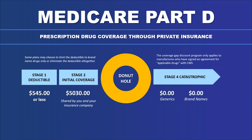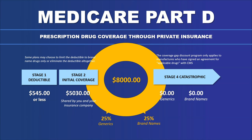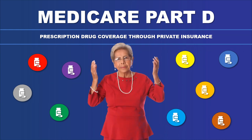The donut hole is horribly misunderstood. Once you travel through and get to the donut hole, you'll pay 25% of the cost of generics and 25% of the cost of brand names. Then they give you a scary number: $8,000. Most people think this $8,000 is what they must spend before they exit the donut hole, but keep in mind you've already paid a portion of that $8,000 in stage one and stage two. Also, during the donut hole phase, some other entity is paying 75%, so you'll only eat a very small portion of that $8,000. If you take enough medications, you'll exit the donut hole and enter the catastrophic phase, where you won't pay anything for the cost of drugs, regardless of brand name or generic.